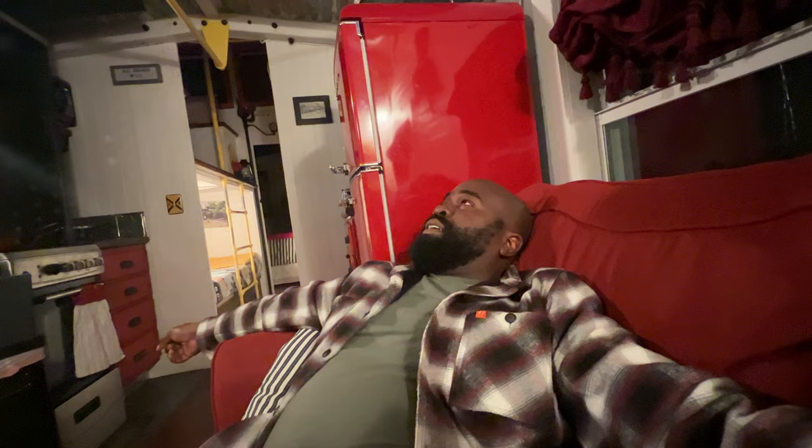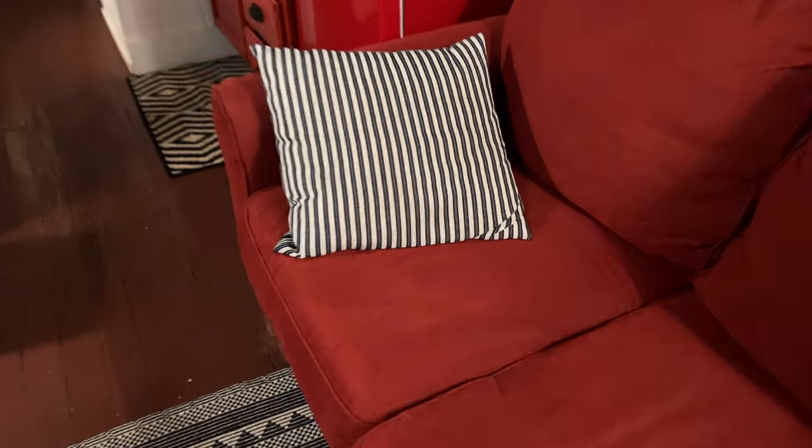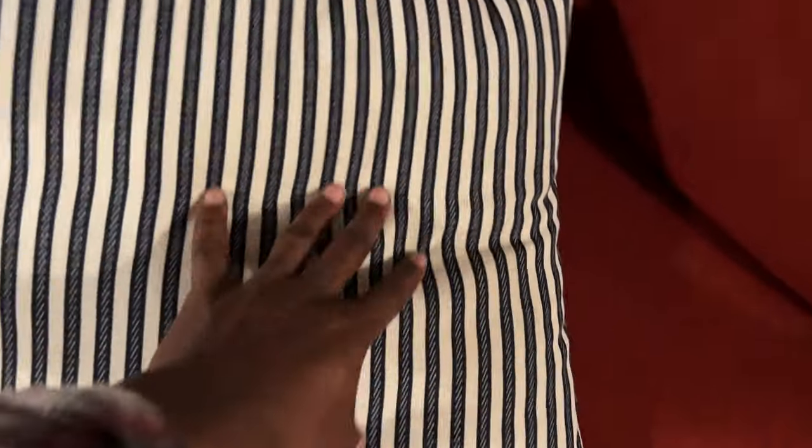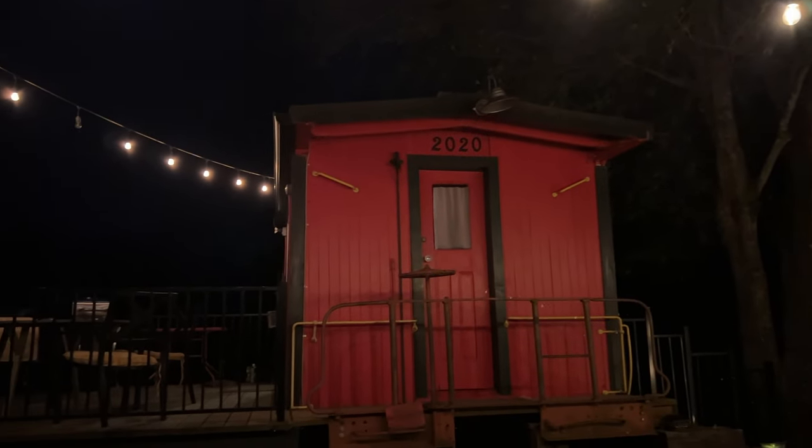It's so comfortable here, like cozy. This feels better than a house, even though it is a train caboose. While Will was relaxing, I decided to get some work done. Outside, there were some really nice lights that lit up the entire caboose so you could see it from the street. It's been a long day — this is a very cozy and comfortable bed. See you in the morning.